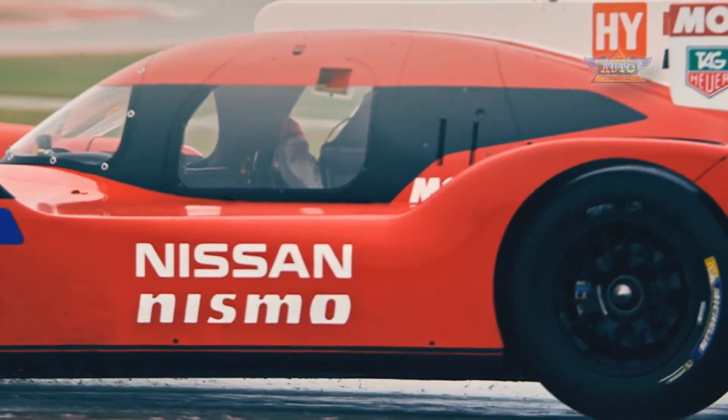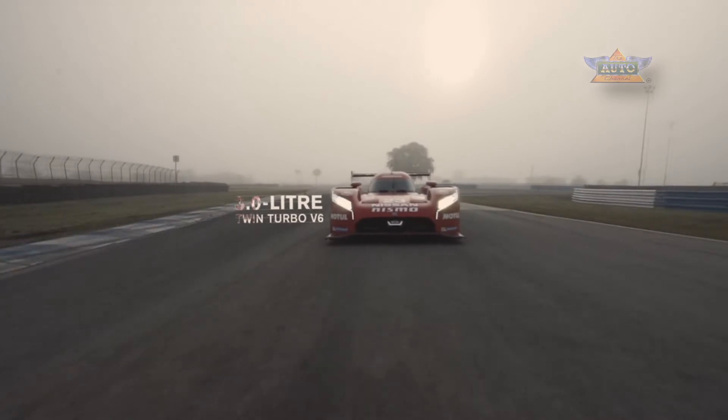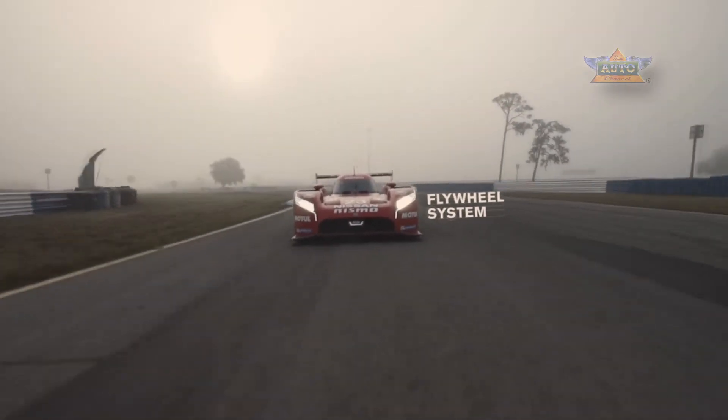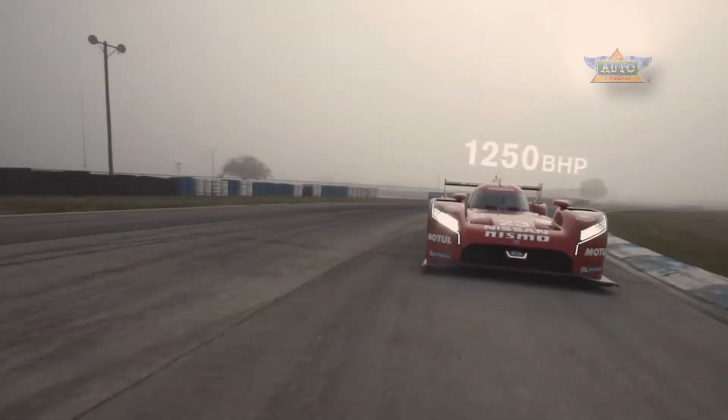This is the ultimate GTR because it's got a ridiculous amount of horsepower, more downforce than any car should have. Our engine is a three litre twin turbo V6 petrol powered car, also coupled with a flywheel system, which in total gives us a combined brake horsepower output of around 1,250 horsepower.